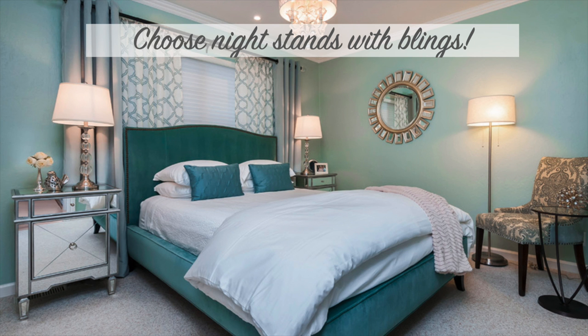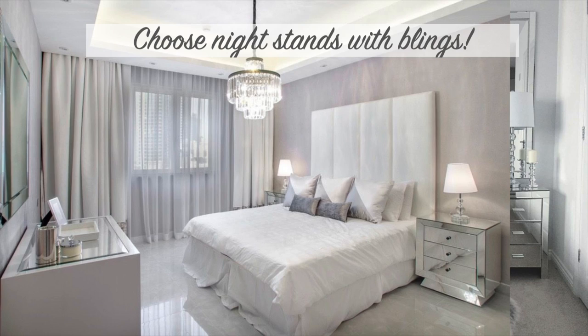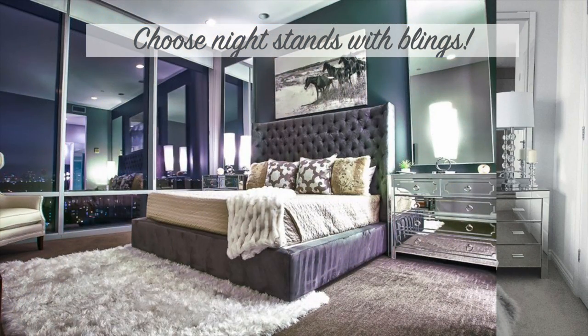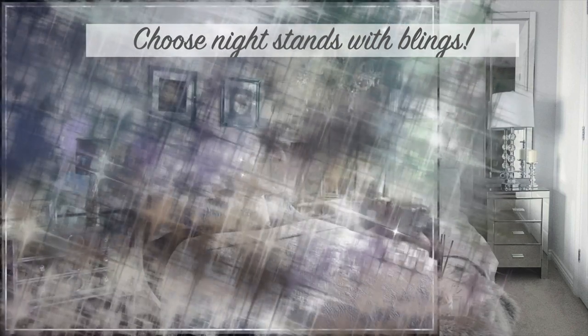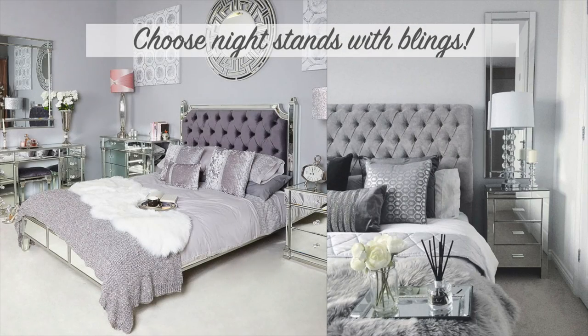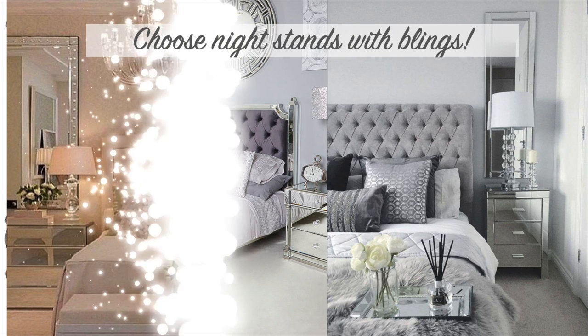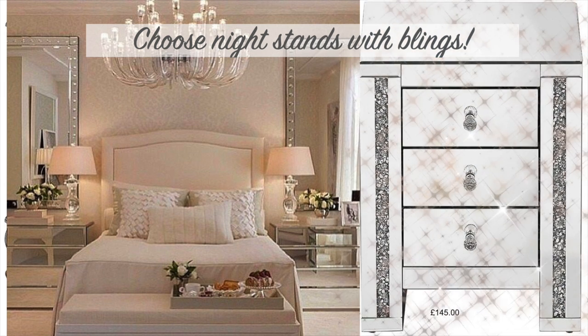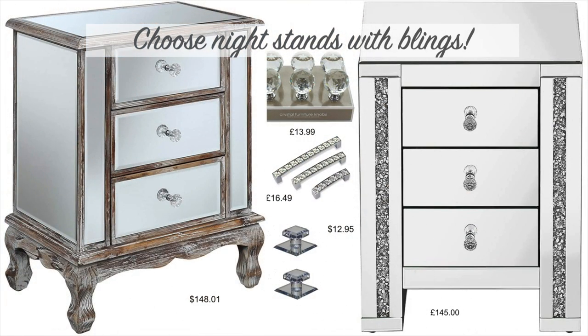The sixth trick is choosing a nightstand with bling. Night tables are essential but can be a little boring in style and get cluttered. To give your bedroom the royal treatment, first declutter your nightstand — remove excess paperwork and possessions, leaving only lighting, a book, a small vase of flowers, and a luxury catch-all box for things like hand cream. Then swap out your current nightstand for one with a luxury finish such as mirror or smoked glass. A subtler option is to choose reflective hardware such as crystal or brass.